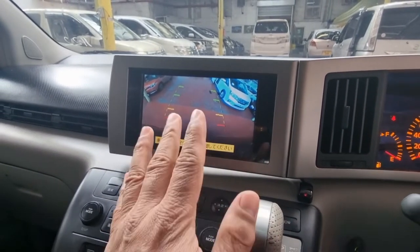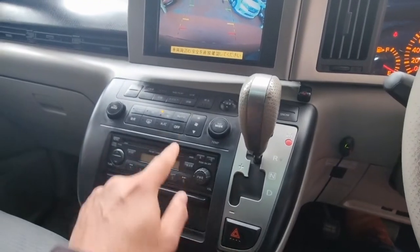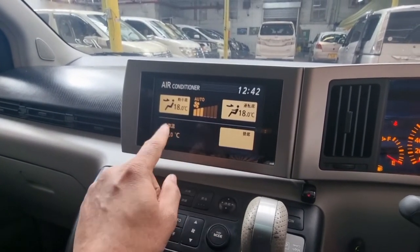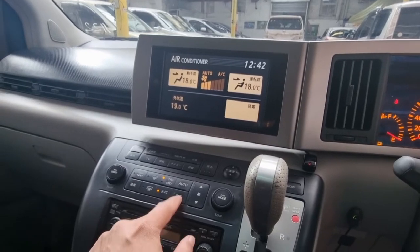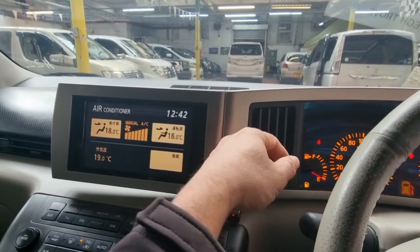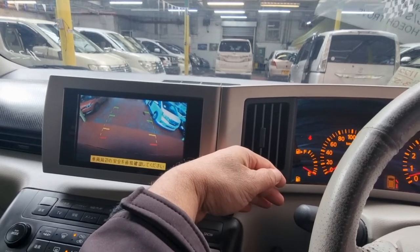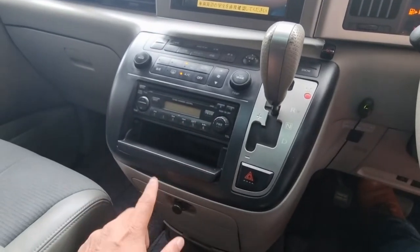That's the reverse camera — as soon as you go into reverse gear, it comes up straight away. Climate control — let's check the air conditioning quickly. You can see it's set to 18, which is the lowest. The fan is working and it's just starting to get cold, so the air conditioning is working 100 percent — quite nice.